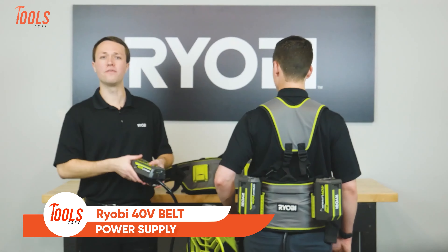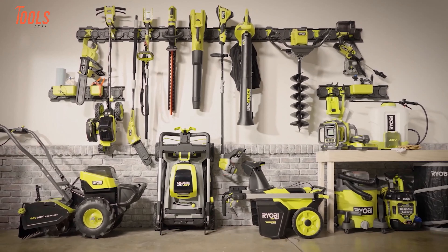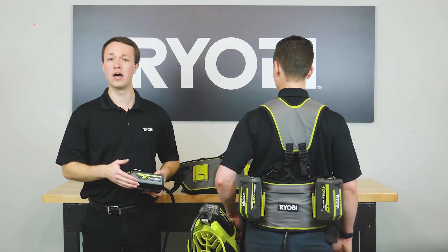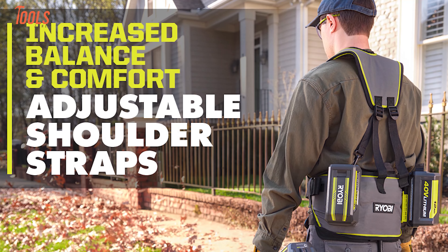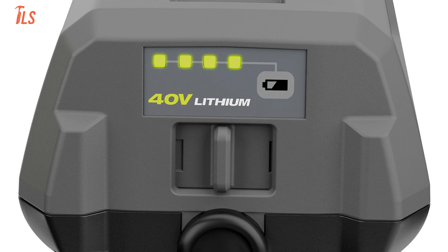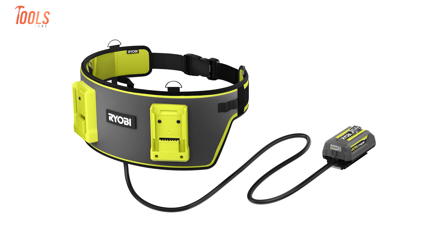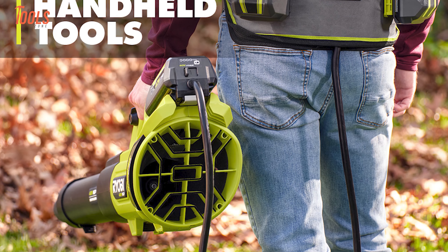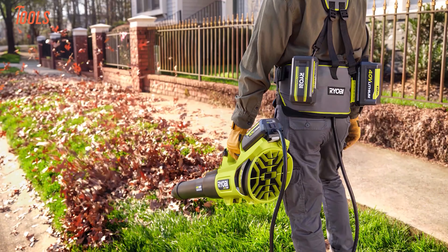Last but not least, we have the Belt Power Supply from Ryobi. It connects to all Ryobi 40-volt handheld tools like trimmers or blowers and features two active battery ports, allowing for seamless battery switching during extended tasks so you can work without interruptions. The adjustable shoulder straps provide comfort and balance, reducing fatigue even during lengthy projects. An LED indicator keeps you informed of your remaining battery life. When the job is done, the belt folds compactly for easy storage. Whether you're managing a large yard or taking on heavy-duty trimming, this belt ensures you stay powered and comfortable — a perfect solution for enhanced productivity without sacrificing mobility.